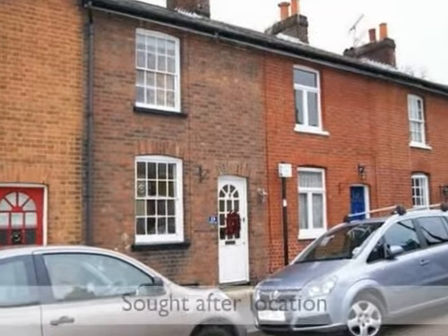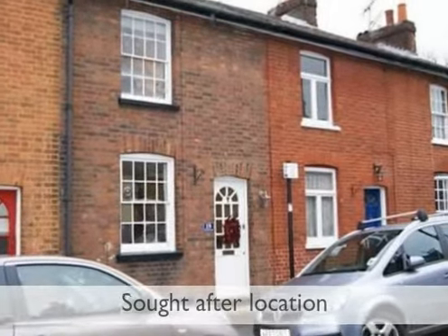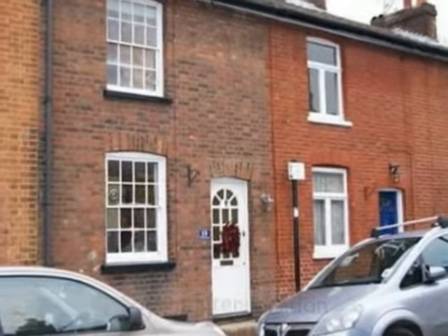A delightful two-bedroomed period cottage situated in a sought-after location, forming part of the old conservation area and not far from green open spaces.